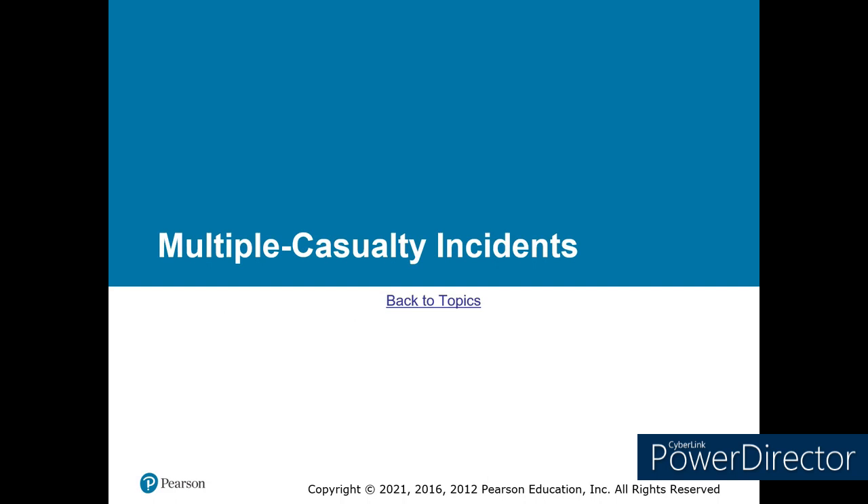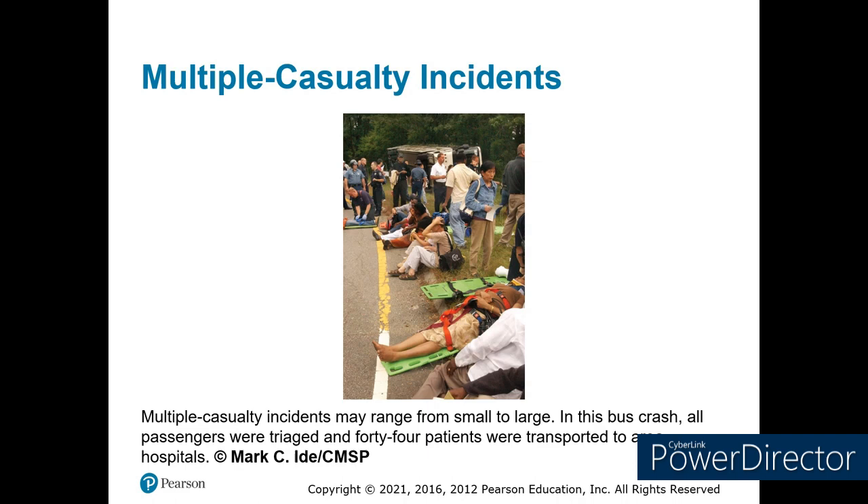Let's talk about multiple casualty incidents. A multiple casualty incident is more patients than your resources can handle. We may have a multi-casualty incident in a Tri-County Fire area that is six patients because they only have two ambulances in that area. You can have a multiple casualty incident like the Las Vegas Country Music Festival shooting, where you have several hundred patients. It all depends on your resources and your management processes.